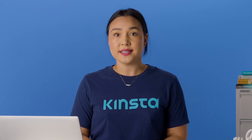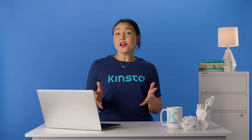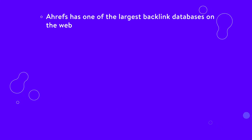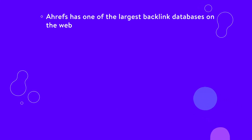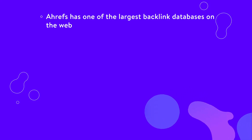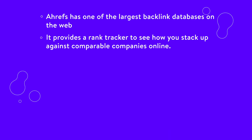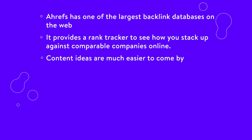Ahrefs can actually work for other websites not using WordPress since it provides a comprehensive site explorer and dashboard separate from WordPress. Here are some things that we love about Ahrefs. Ahrefs has one of the largest backlink databases on the web, and we rely on its data for many things. It provides a rank tracker to see how you stack up against comparable companies online.